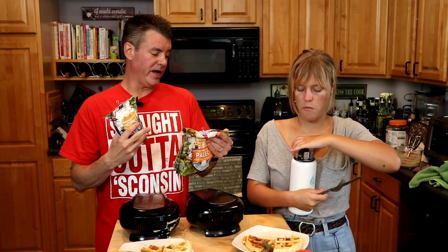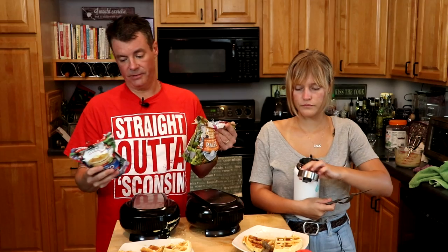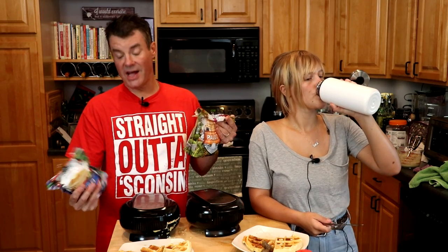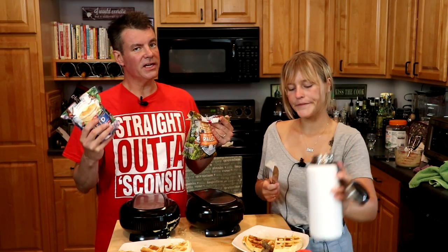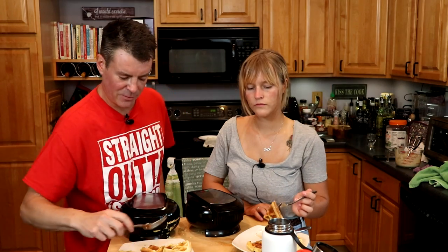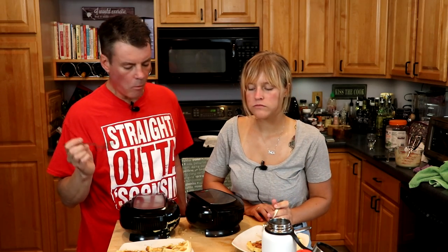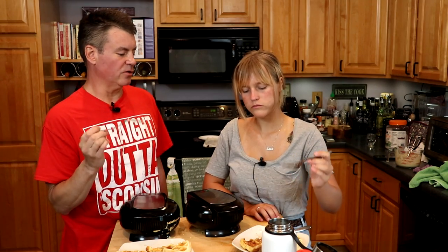The Birch Benders Paleo has 11 net grams of carbs per serving, and the keto has five net grams of carbs per serving. Significantly fewer carbs, but it's not as waffly-tasting. The texture is totally like cornbread.